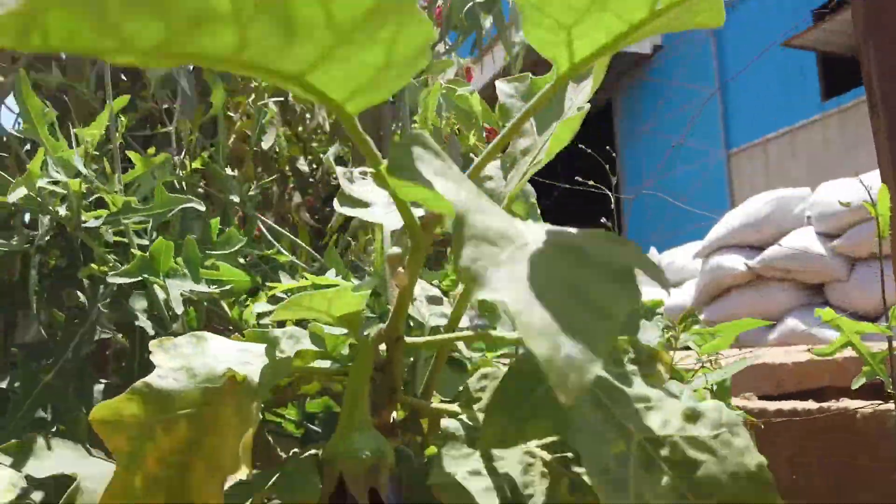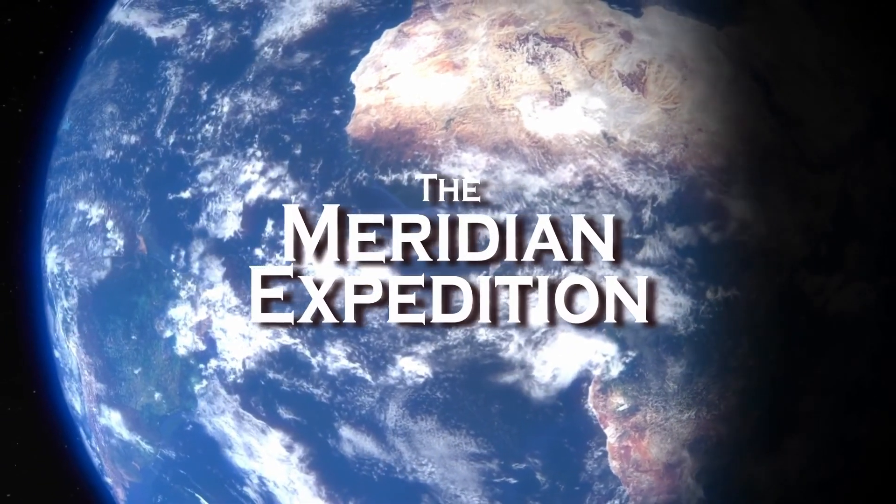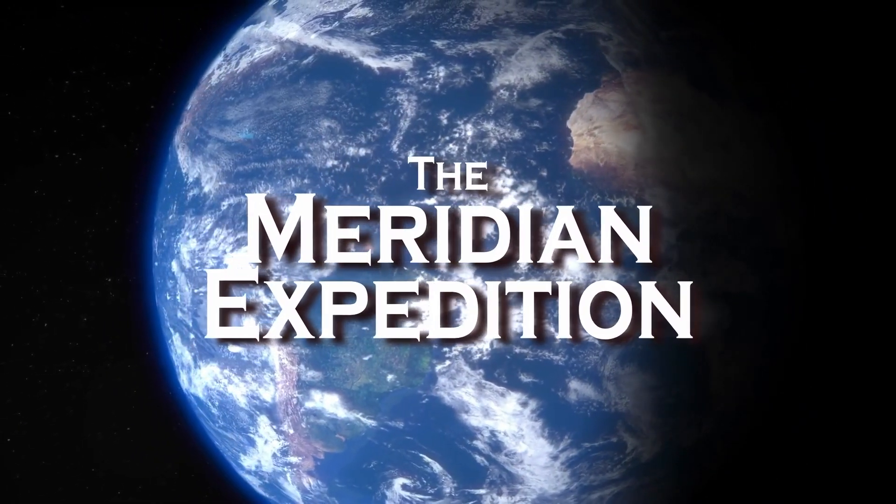Subscribe to the Meridian Expedition to learn more about cool places and smart initiatives all over the world. See you!